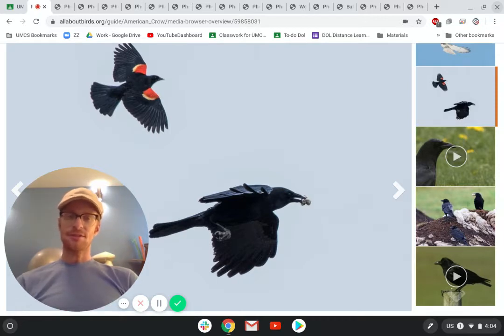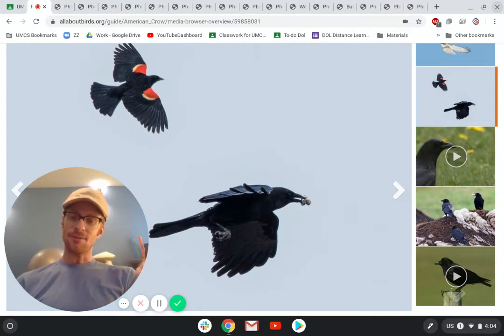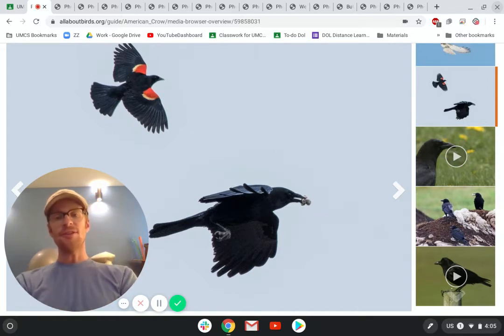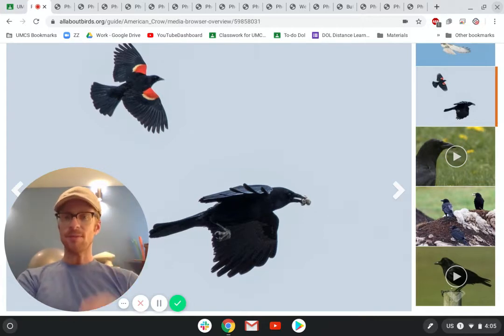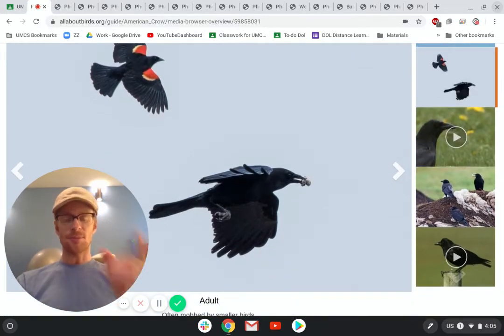There's this famous crow that lives in Seattle that would bring little charms to a seven-year-old girl in her backyard, and it would drop off a little charm and then she would give it food. The next day it came back with a new little shiny object, and she gave it food again. This happened for 10 years — the crow would come back every single day and bring her a new gift every time, and she would give it food every time. So if you're nice to crows, they will be nice to you. They have a great memory — they remember everything. I could talk forever about crows, but I need to move on.